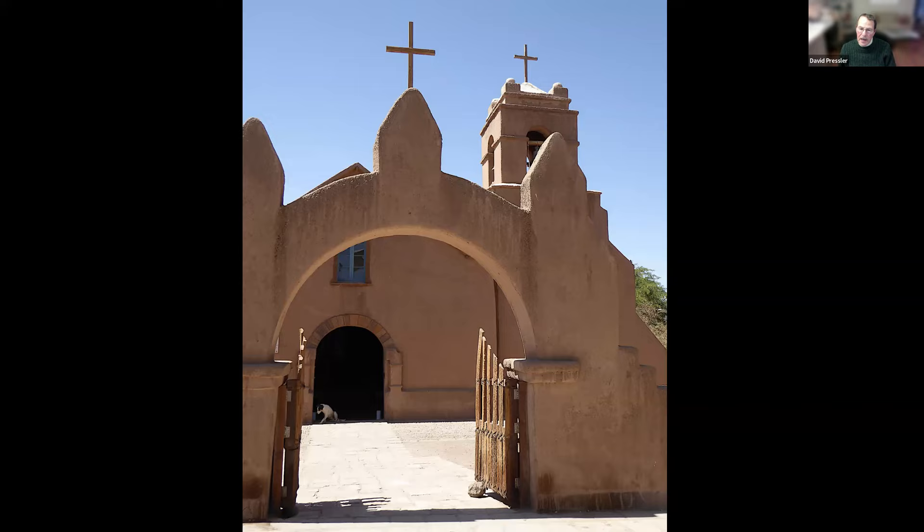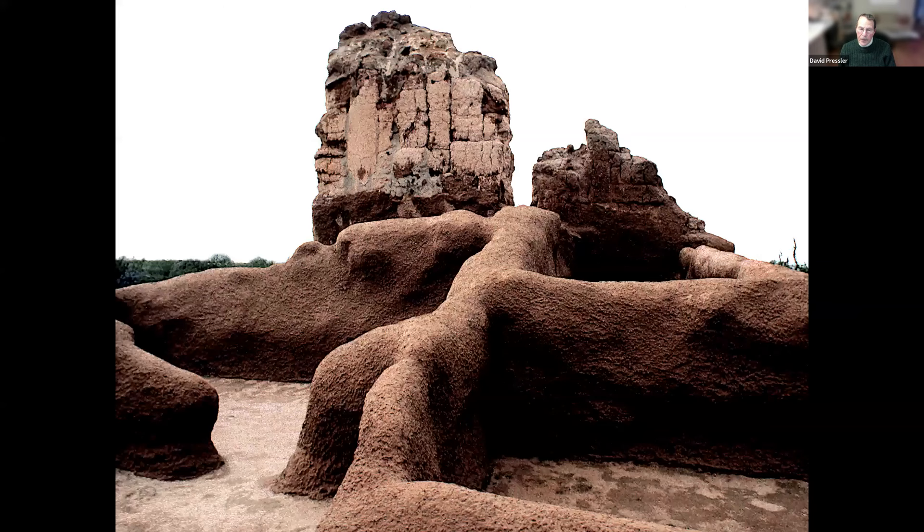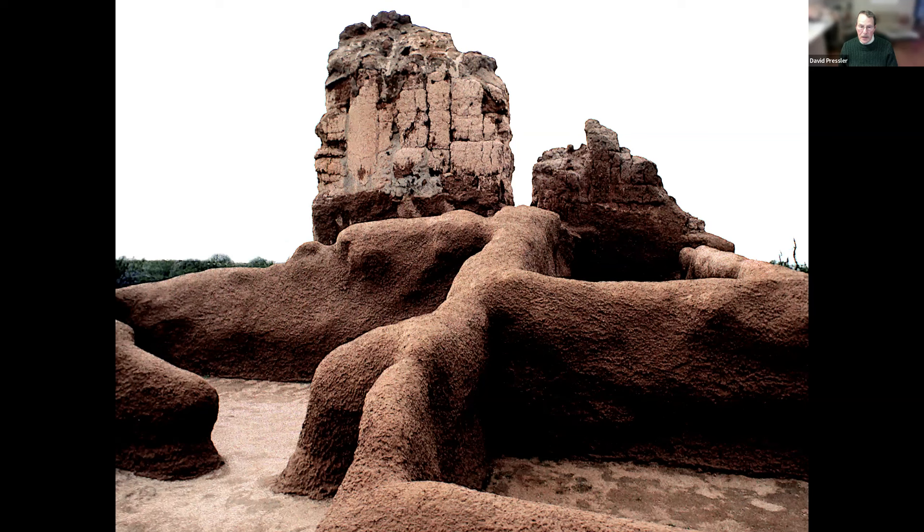Now we are in a totally different world. I put this into this presentation because all of a sudden I remembered what I had seen many years ago. This is Coolidge, Arizona — the Casa Grande Ruins National Monument. This is a structure made by the Hohokam people of the classic period, 1150 to 1450 CE. It's adobe, and it's very interesting to walk around this rather sinuous form.